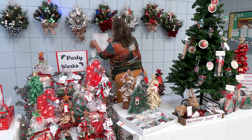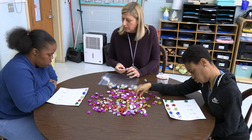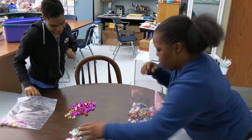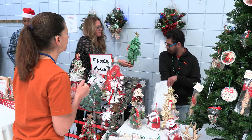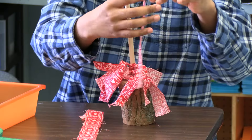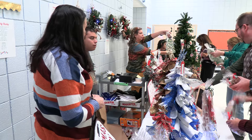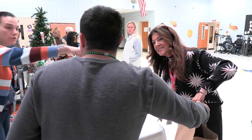PartyWorks is a work-based enterprise located in the A-Wing of Mercer High School. This vocational training program focuses on work readiness skills such as soft skills, social skills, and skills required to participate in supported employment opportunities. Students in this program have the opportunity to learn and participate in a variety of jobs throughout the school year.